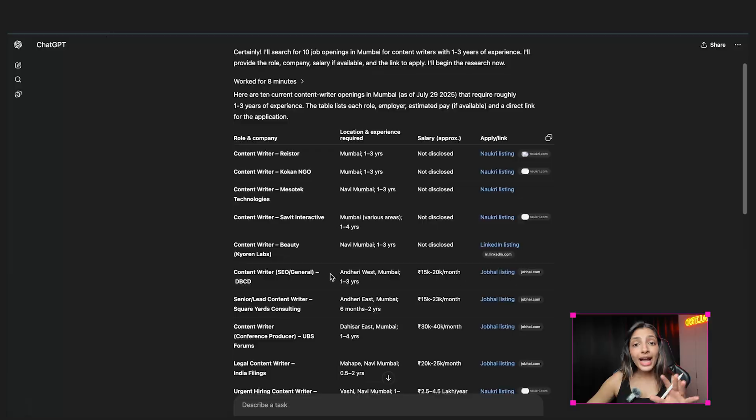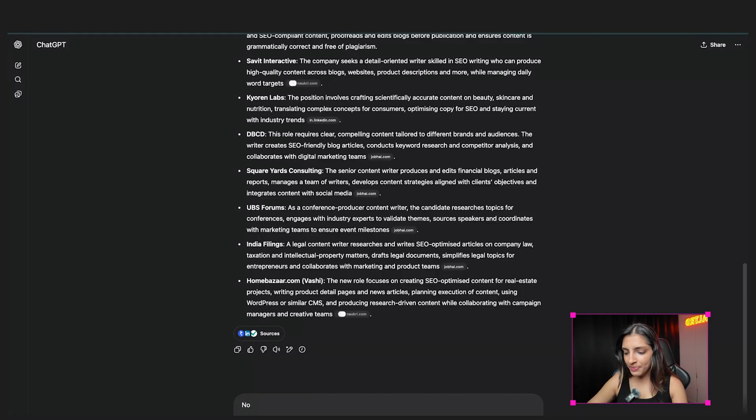Now you have a list of real jobs with direct links to apply. And if you want, you can also say 'now write a short cover letter for each of these roles.' You can change the prompt slightly if you are looking for a freelance role, a part-time job, or an internship. This is game-changing for anyone applying for jobs today.